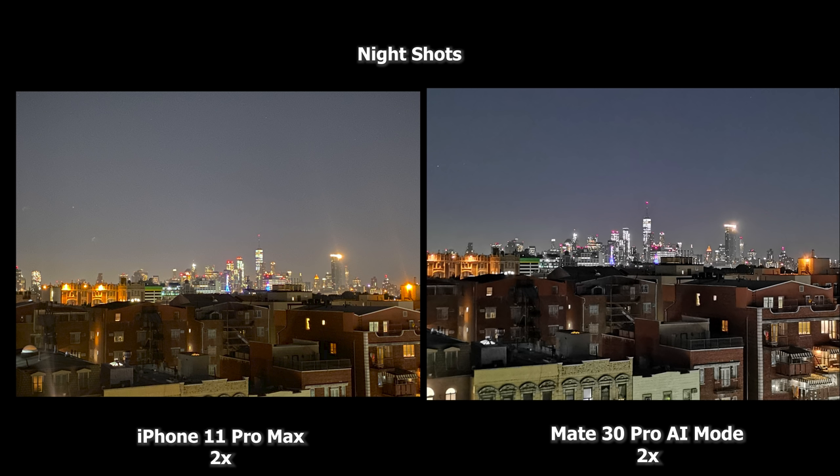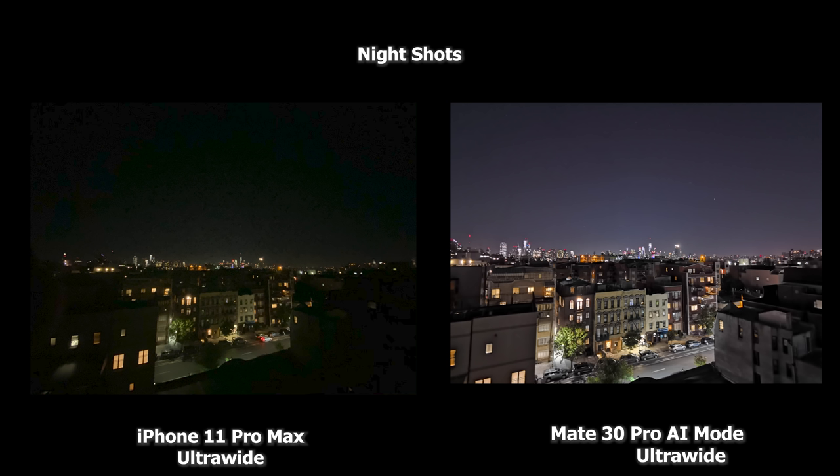Moving to the zoom lens — this is 2x zoom for both devices. Same concept: the Mate 30 Pro makes the buildings brighter and the New York skyline in the background is also brighter. It's trying to sharpen that but it's a little fuzzy — both cameras are. I would say the Mate 30 Pro image is better because it's brighter, there's less fuss, and the images are clearer.